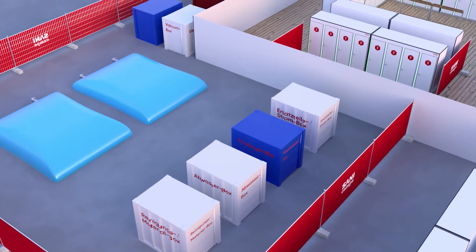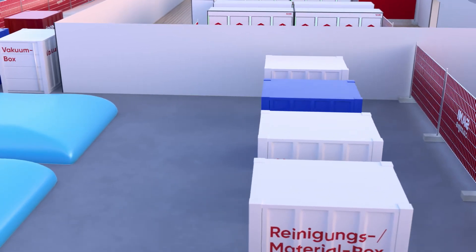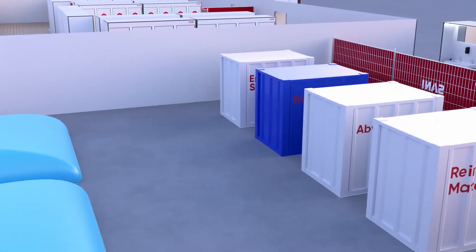The Sani service boxes guarantee infrastructure in which the camps have a comprehensive supply for fresh water, wastewater, and electricity, completely independent of the location.